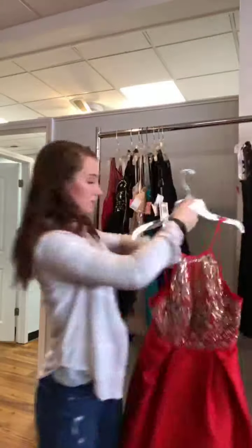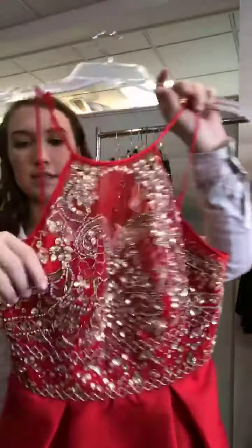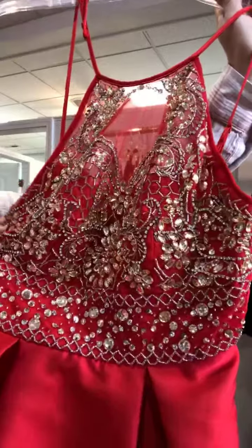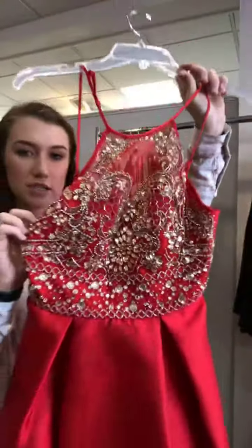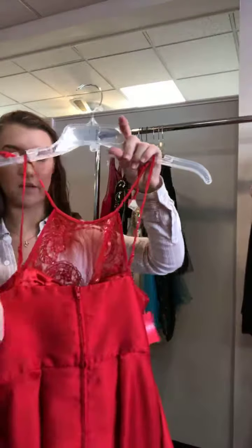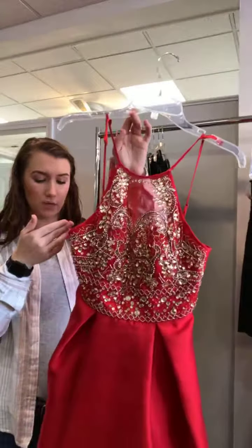The next one is also one of our newer ones that we just got, and it does have pockets. The skirt is this really pretty red satin and then the bodice is fully beaded — kind of like an almost champagne gold, clear stone look, really really pretty. The back has just basic skinny straps and a plain zipper back. It is a size 4 for $60.